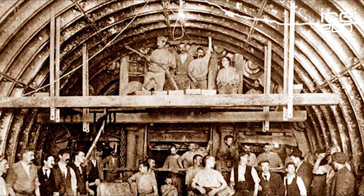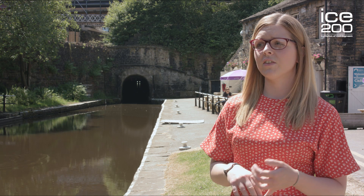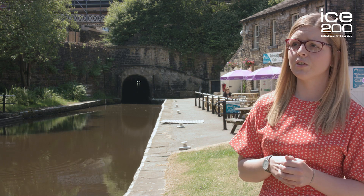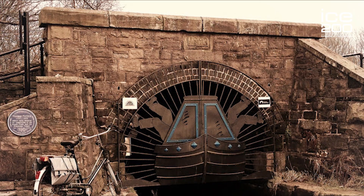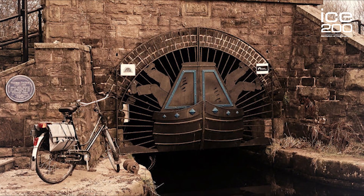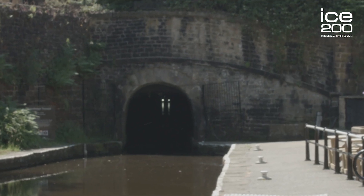Civil engineers are the ones that designed and oversaw the construction. There was one main civil engineer who started everything when it was first built in 1796. By 1807 the construction was still carrying on and there had been a lot of issues and the costs had really overrun, so at that point Thomas Telford was brought in to oversee the design and he used his civil engineering expertise to create the tunnel that we have today.